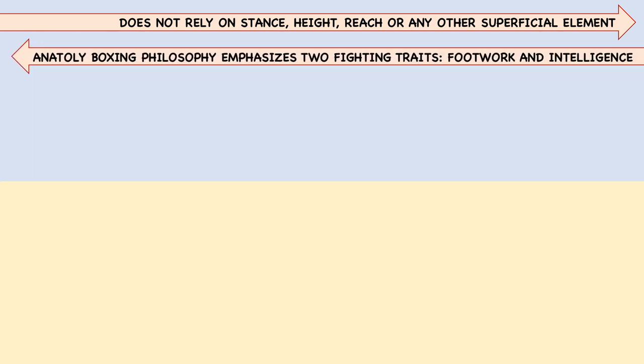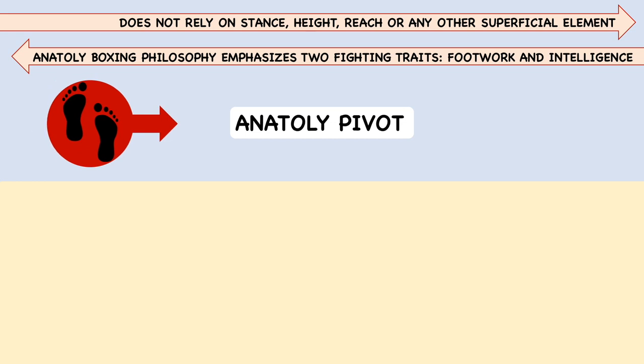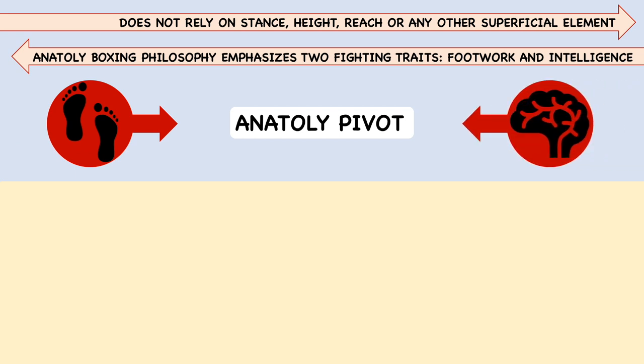Considering how Vozdik is an orthodox fighter, and how all three use the technique at different ranges, the Anatoly pivot clearly does not rely on stance, height, reach, or any other superficial element. In fact, though this may be a crude simplification, the Anatoly boxing philosophy emphasizes two fighting traits from which all weapons are derived: footwork and intelligence. The Anatoly pivot is a perfect example. The user must possess a pair of reliable and well-trained feet as a prerequisite. Second, and more importantly, a high level of critical thinking and awareness is necessary to ascertain an opponent paralyzed by intent to defend, attack, or counter.